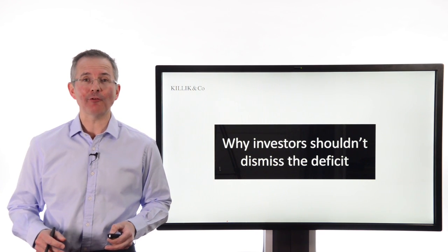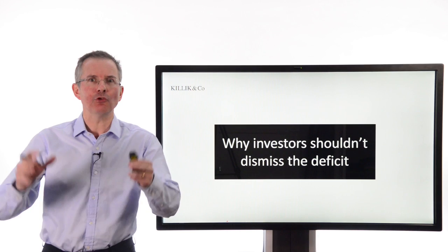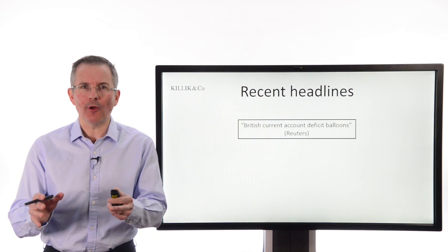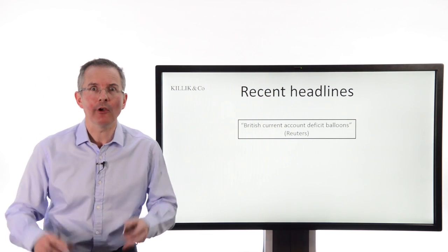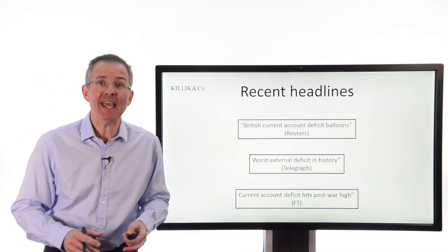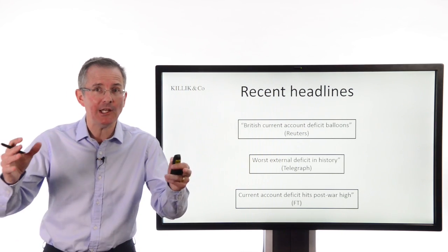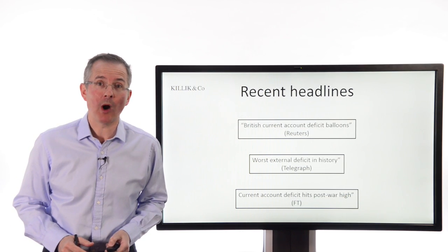Welcome to the Skillick Explains Finance video. This week, why investors should not dismiss the UK's growing deficit. Recent headlines are focused on this: Reuters saying 'British current account deficit balloons,' the Telegraph saying we've got the worst external deficit in history, and the FT saying 'current account deficit hits new post-war high.' The media is certainly getting very excited about it. The question is, as an investor, should you also be worried?